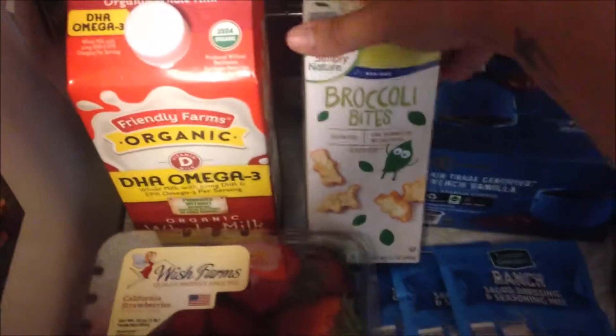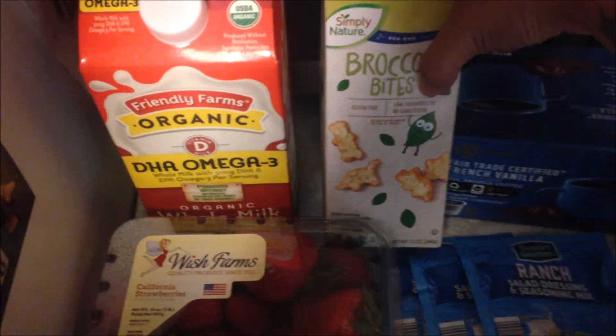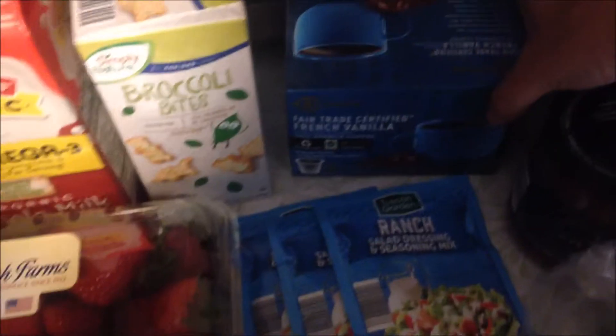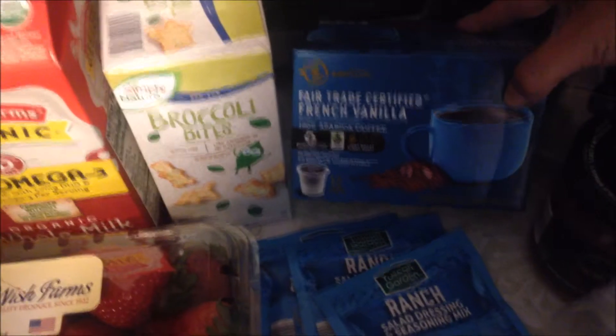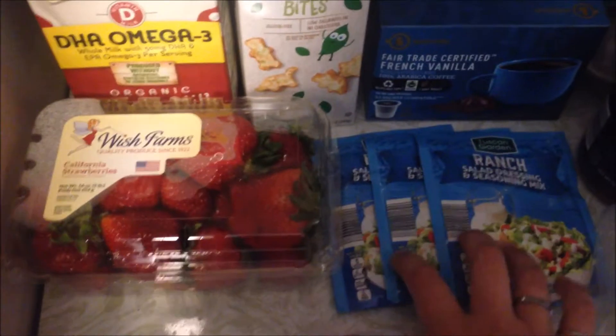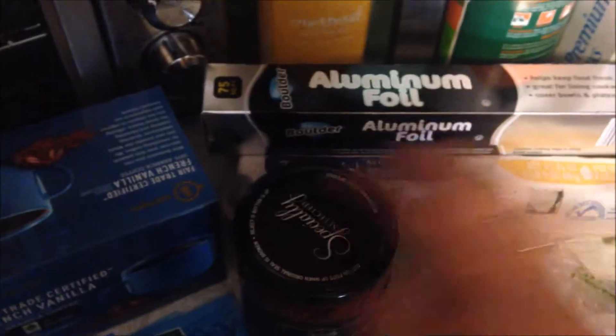Decided to try these broccoli bites — these are going to be for my son, but let's be honest, I'll probably taste them. Got some of this fair trade certified French vanilla coffee, got three packets of this ranch seasoning, and picked up some of this Focus black bean and corn salsa.